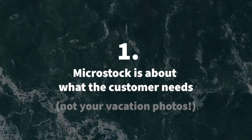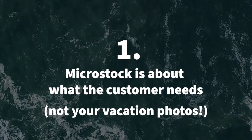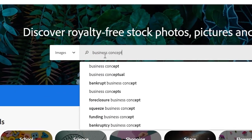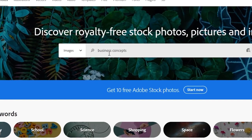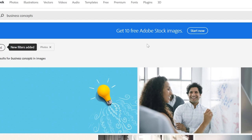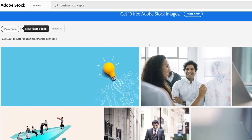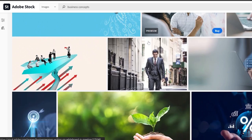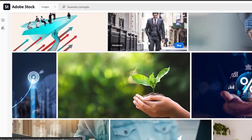Microstock is a business like any other — you're trying to meet a customer's need. Do searches on particular topics that actually sell well. A few hints: business concepts sell well, new technologies like AI and machine learning, and trends in diversity, equity, inclusion, and belonging for businesses and other organizations. These are high-selling topics, so search these terms at all the major agencies like Shutterstock and Adobe Stock to see what images are selling well.